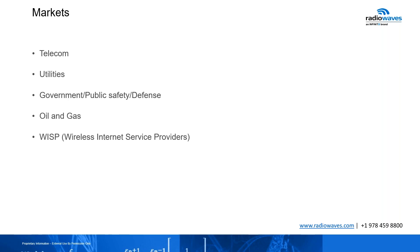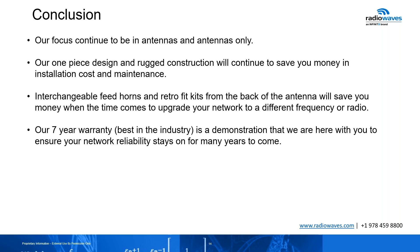Radio Waves has been around since 1983, and our focus continues to be in antennas and antennas only. Our one-piece design and rugged construction will continue to save you money in installation costs and maintenance. I cannot stress enough the interchangeable feed horns and retrofit kits — where a radio manufacturer is no longer in business, buying these retrofit kits will allow you to continue to have that antenna still alive without needing to realign it. And again, our seven-year warranty, best in the industry, is a demonstration that we're here with you to ensure your network reliability stays up for many years to come.